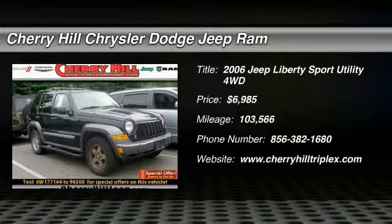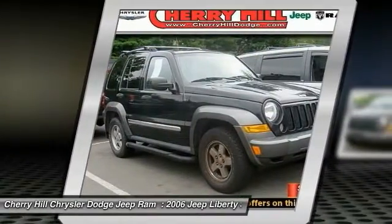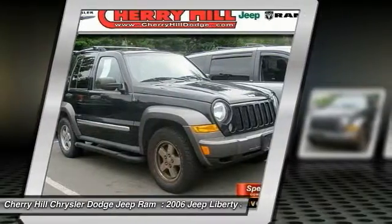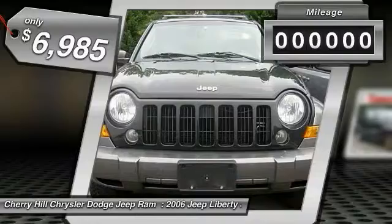The 2006 Liberty. The Jeep Liberty is quite capable off-road, one of the best in its class. Compared to the Jeep Patriot and Compass, the Liberty is more of a true Jeep with off-road prowess and bold, upright styling, and is priced below $10,000.